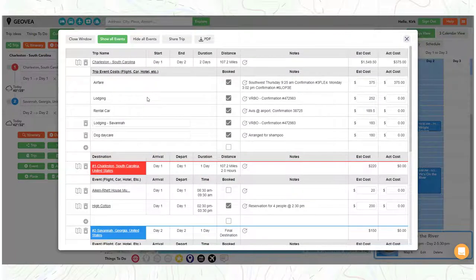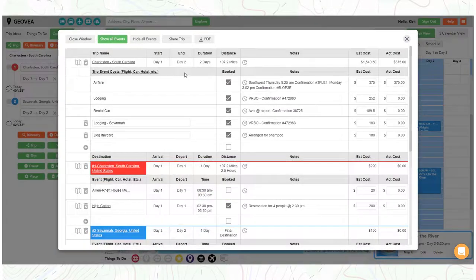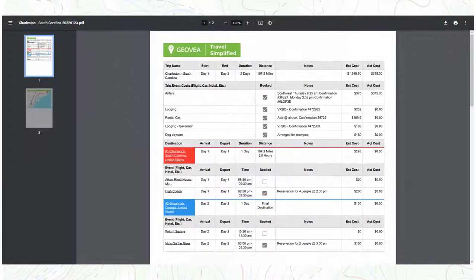All trips and itineraries can easily be shared with other people for collaboration. And finally, you can download a PDF copy of your trip itinerary.